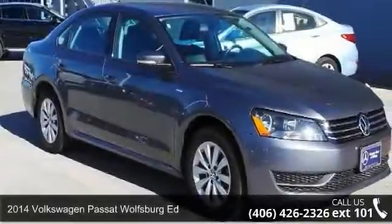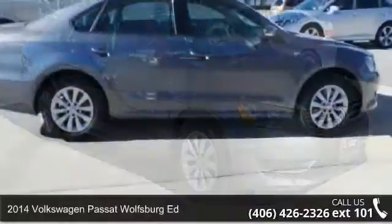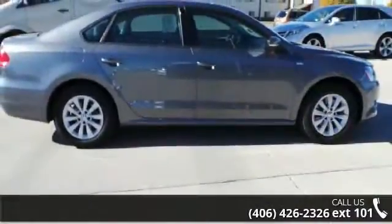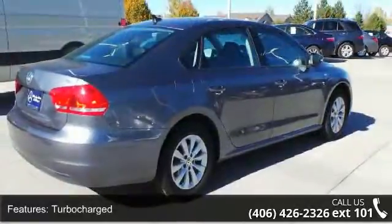Arrive in style with this 2014 Volkswagen Passat. This may be the set of wheels you've been looking for. Enjoy these notable features: turbocharged, front wheel drive, power steering.